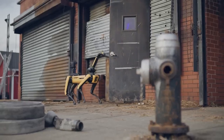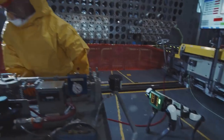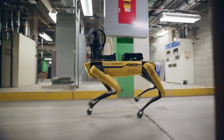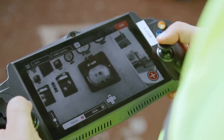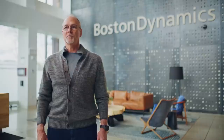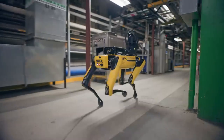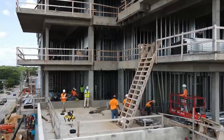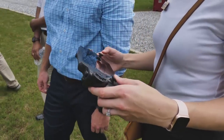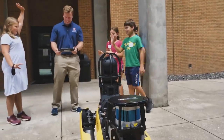Spot handles tasks that are difficult or dangerous for people. Spot spends hours and hours each week walking factory floors, checking gauges and machinery, exposes itself to high radiation in nuclear facilities, goes offshore, and much more so people like you don't have to. Every single day, our robot is being deployed at job sites all over the world, making a big difference in industries like manufacturing, construction, power and utilities, mining, oil and gas, and even in the classroom, where we're helping inspire the next generation of young roboticists. But we want Spot to do even more.